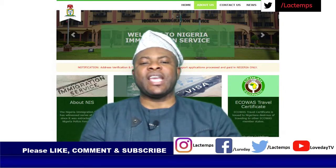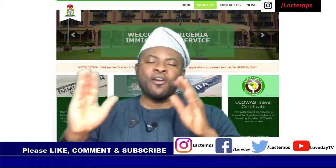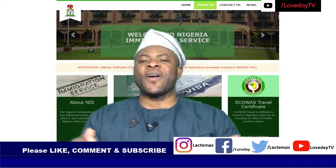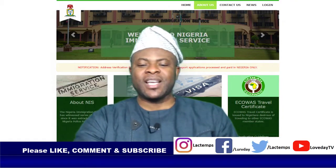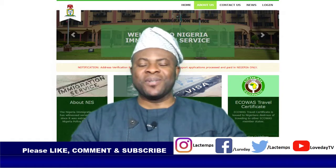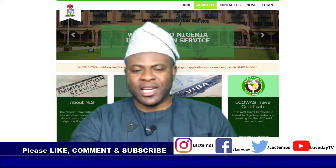Today we go straight into how to care for your e-passport — your Nigerian e-passport, your Nigerian electronic passport, your ECOWAS passport. It's not just Nigeria that is in ECOWAS; we have the whole Economic Community of West African States that make up ECOWAS, and they all use the same passport. So how do you care for this passport?